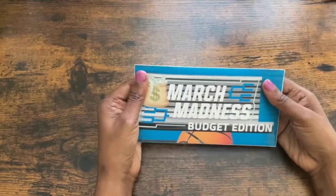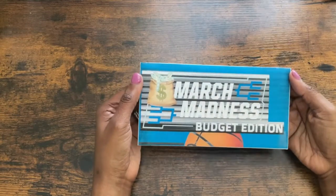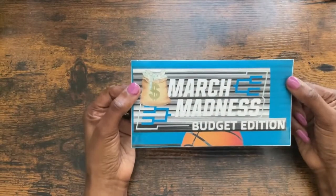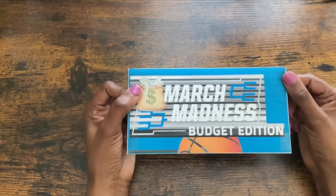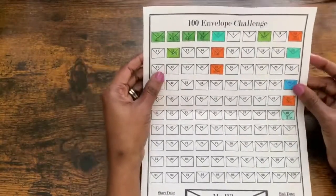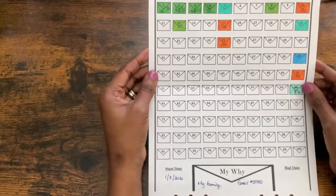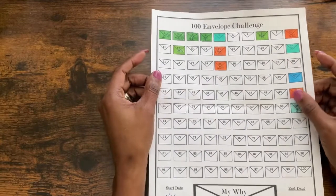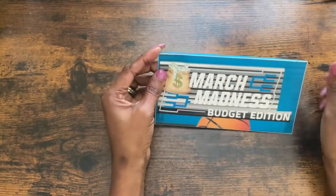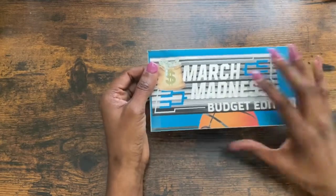Hey everybody, welcome back to my channel! As you can tell from the title of this video, today we are counting our March Madness budget edition envelope. If you haven't watched my previous video, I'm going to be taking whatever's in this envelope and putting it into my 100 envelope challenge, as I am trying to save $5,050 by the end of the year. So let's not waste any more time and jump right into the video.